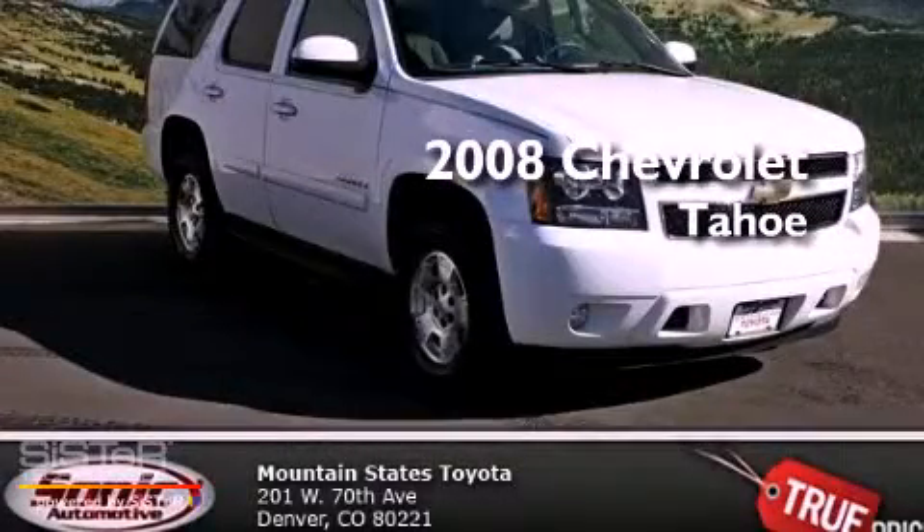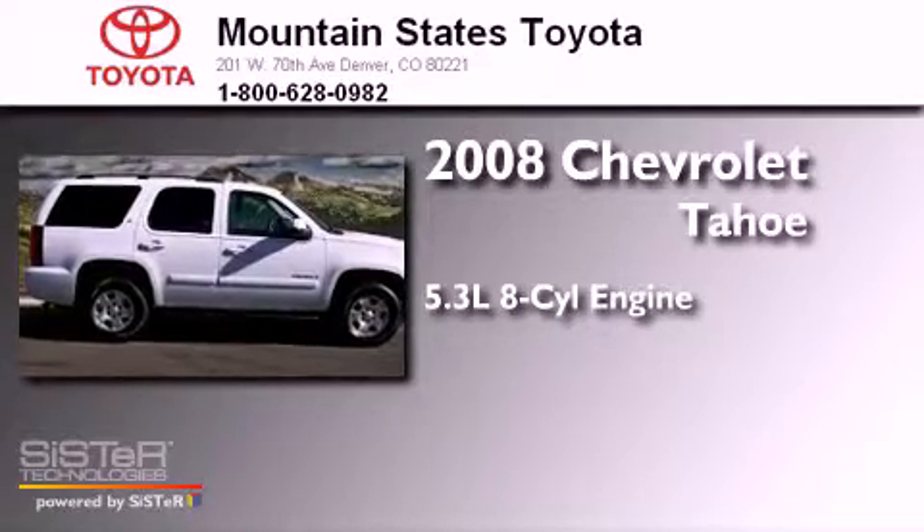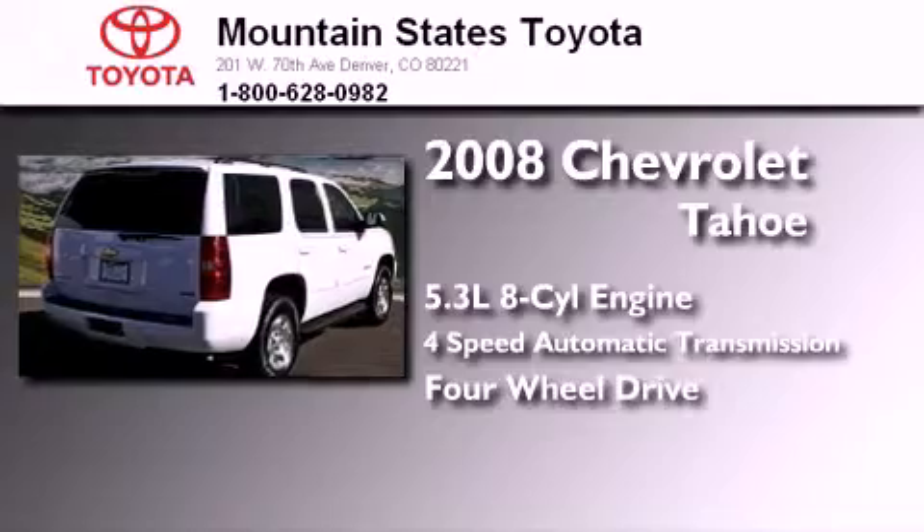This is a 2008 Chevrolet Tahoe. It features a 5.3-liter, eight-cylinder engine, a four-speed automatic transmission, and the added safety and control of four-wheel drive.